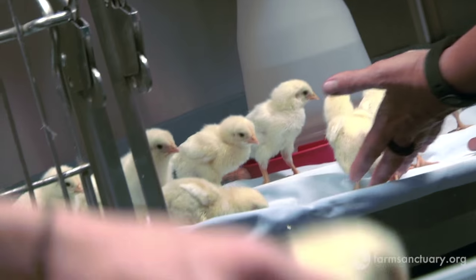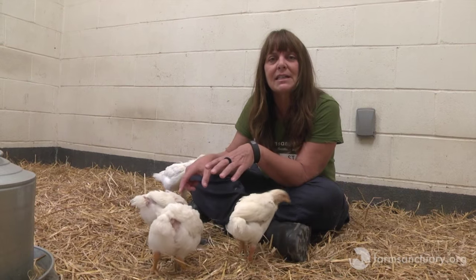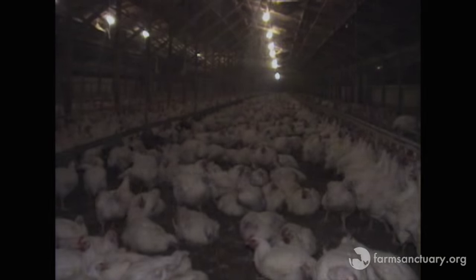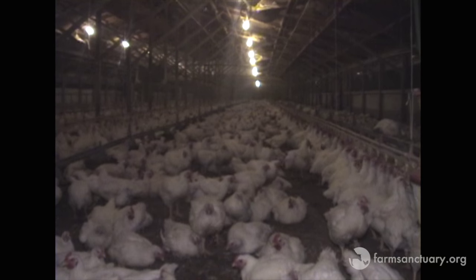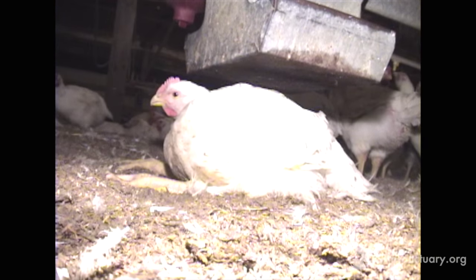Right now, these chicks are about a month old, and we have them on a very restricted diet. In the industry, this breed is actually free-fed so they can grow really big really quickly. About 20% of them don't even make it to 42 days, when it's their actual slaughter date.